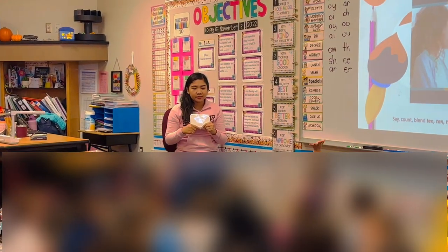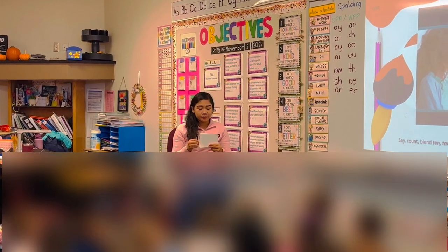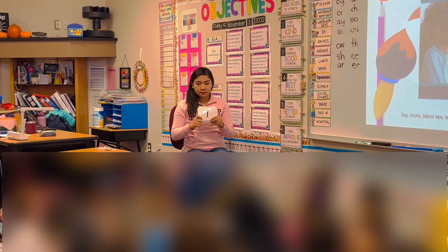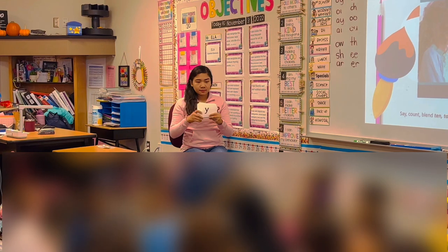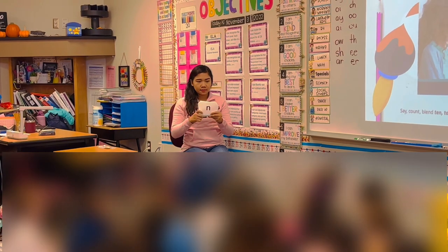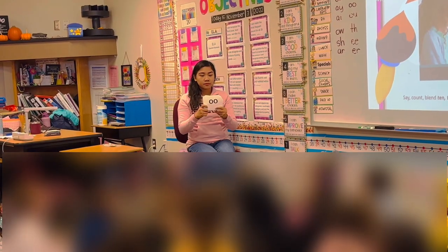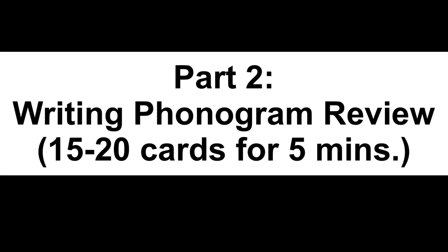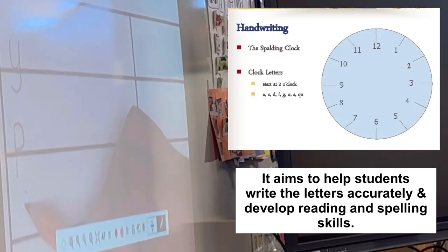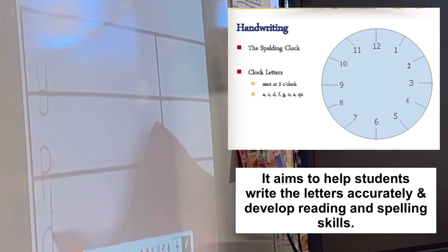Why are we learning Spalding? So we can read! Okay, are you ready? Hands together. Let's go to our next letter. Our next letter starts at two — go around the clock, touching the baseline, go back up to baseline.